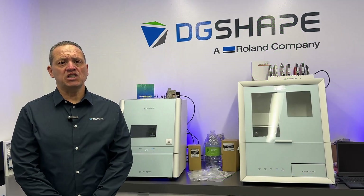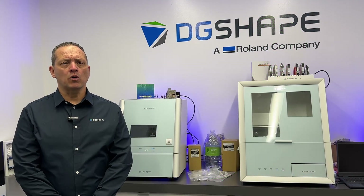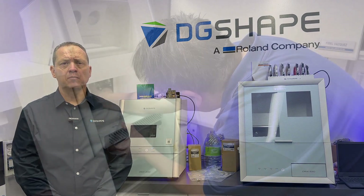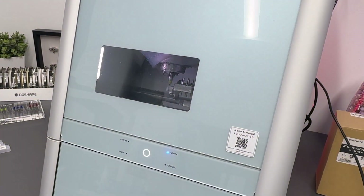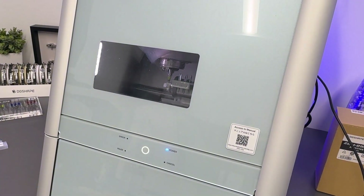Peace of mind with DG Shape's comprehensive warranty and support. DG Shape by Roland DGA provides a robust two-year warranty along with dedicated support from a network of authorized dealers and certified service engineers, ensuring continuous operation of your machine.